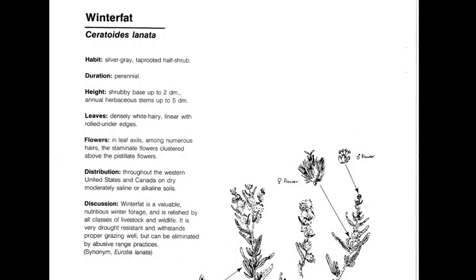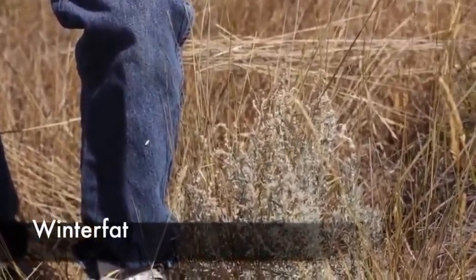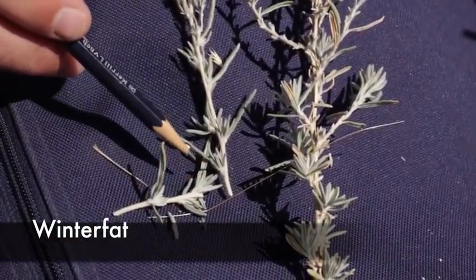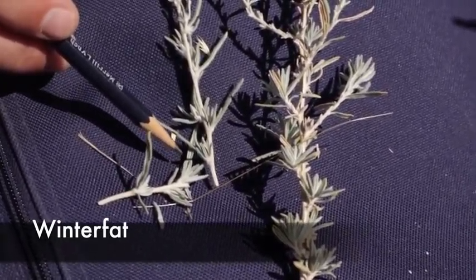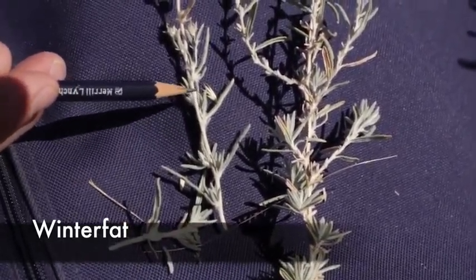Winter fat, or Krascheninnikovia lanata, is a perennial, native, warm season decreaser. The best characteristic for this plant is that it has very hairy leaves and a strong midrib down the middle of the leaf. It's a low-growing plant, usually a favorite of wildlife as well as livestock — especially sheep in the wintertime. You can see those very characteristic rolled leaves with a very strong midrib in the center, and the leaves come off in clumps or groups along the stem.